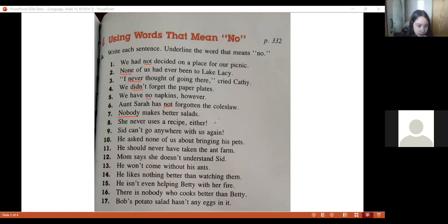Rosa, number eight — Anna. Read sentence number eight. 'She never uses a recipe.' And — 'never.' Never, excellent. Perfect.